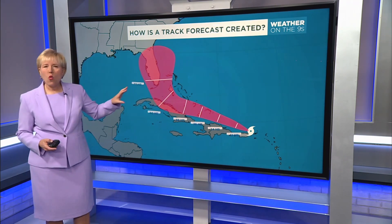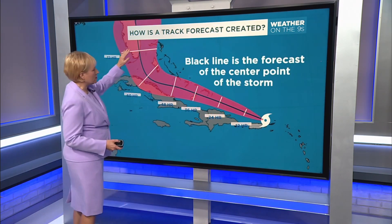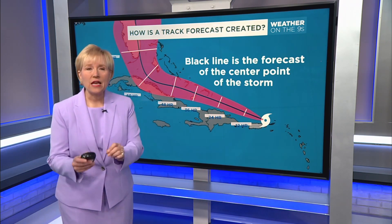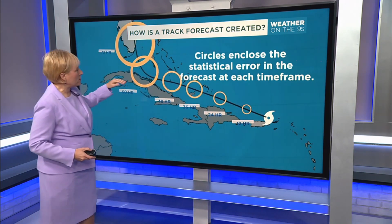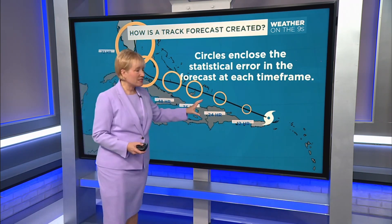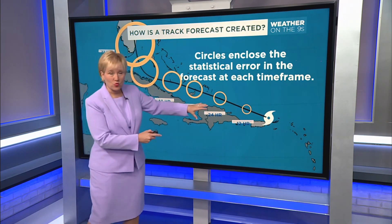Here is that cone that we know of, and this is an example storm — it's nothing that is happening. The black line is the forecast. Forecasters make that forecast of where they think the center point of the storm will go — not the whole storm, just the center point. So then along that center point, these circles are placed. Each one of these circles encloses statistical error of the last five years of hurricane forecasting, nothing to do with this individual storm.